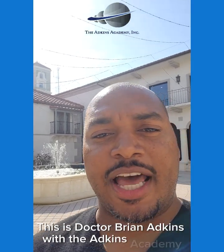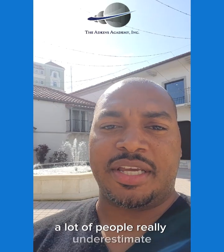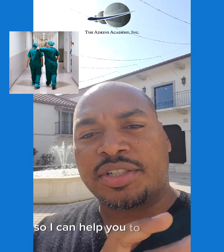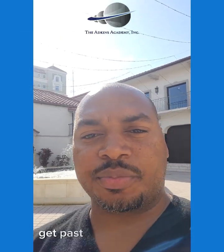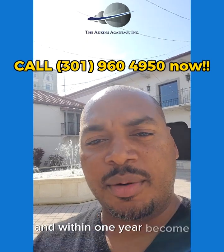This is Dr. Brian Adkins with the Adkins Academy. I just wanted to take a moment to let you know — a lot of people really underestimate what they can do in one year. In one year, you could be a registered nurse. I can help you get past the TEAS test, get past your prerequisites, help you get into nursing school, and within one year, become a registered nurse.